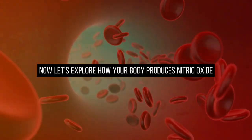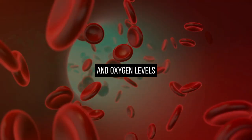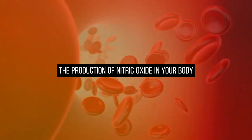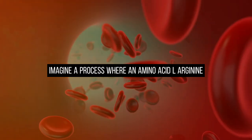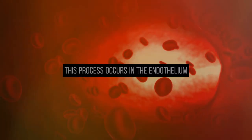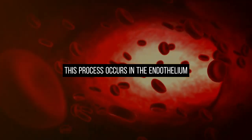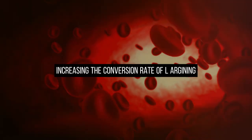Now let's explore how your body produces nitric oxide, a vital molecule for robust circulation and oxygen levels. Imagine a process where an amino acid, L-arginine, converts into nitric oxide within your body. This process occurs in the endothelium and is enhanced by omega-3s, increasing the conversion rate of L-arginine.